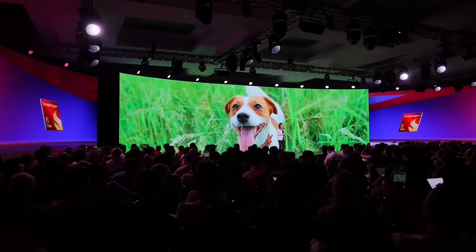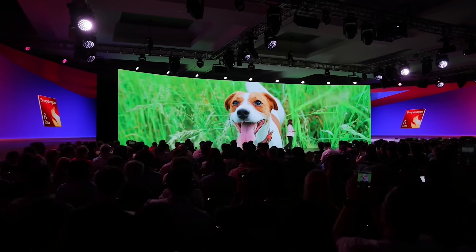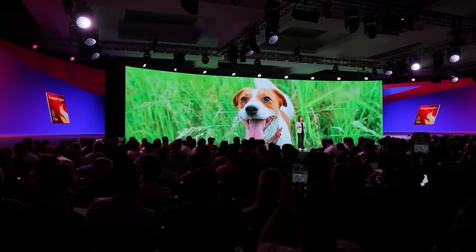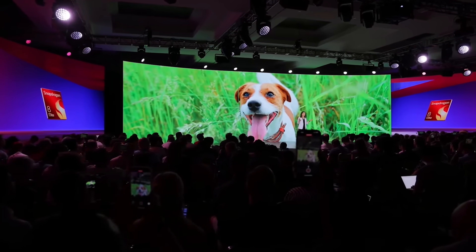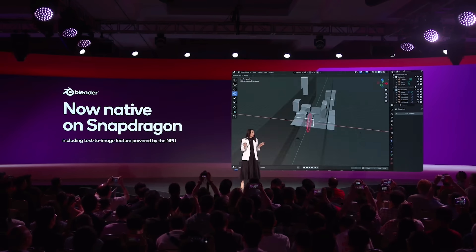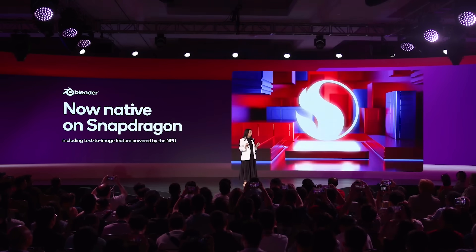Then, after the photo is taken, AI continues to work using dual camera bokeh and intelligently enhancing those small details, transforming a good picture into a great photo. Starting today, Qualcomm is now a member of the Blender Foundation, contributing significant engineering resources to make the most popular, free-to-use 3D modeling software better than ever. To start, Blender is now native on Snapdragon and you can download it today.